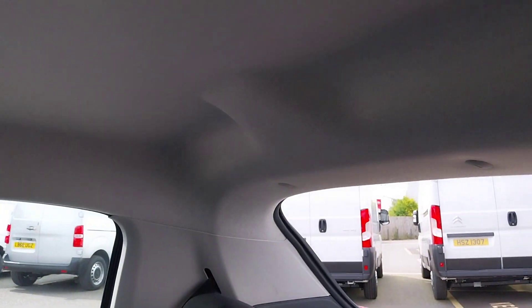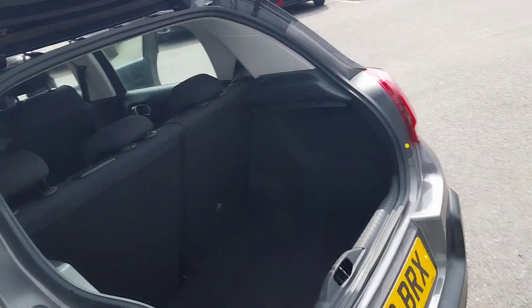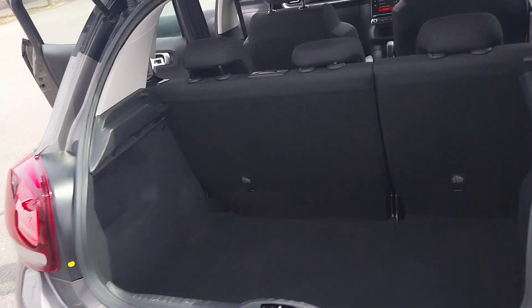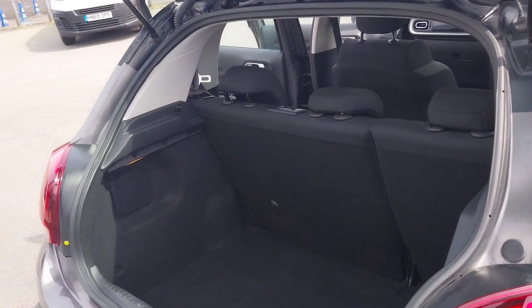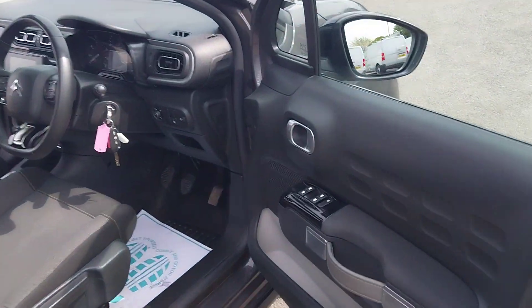Into the back, we also have great space with plenty of leg room and two ISOFIX anchor points. Right to the back, a very deep boot with the rear seats folding as well.